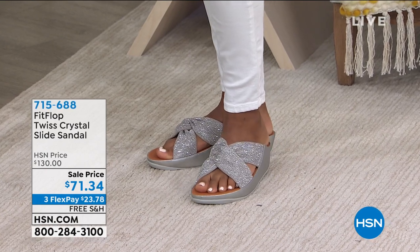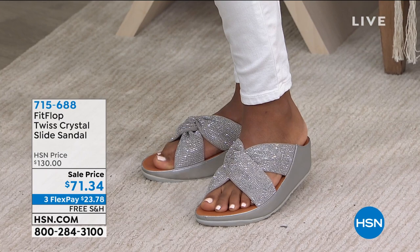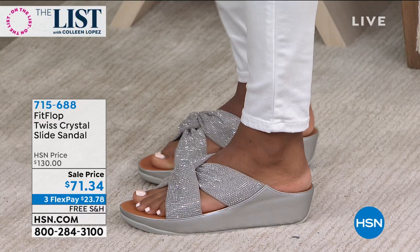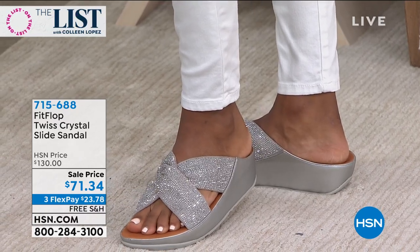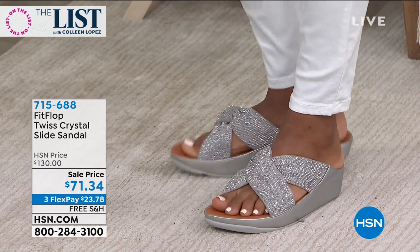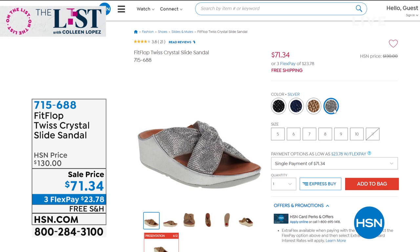Also coming up, look at these twinkle toes — are these cute or what? This is Fit Flop. It's called the Twist — a crystal slide sandal. I think they're absolutely fabulous. HSN gets to go into the nice stores where it's the beginning of the season. The first day of spring is in two weeks, and nobody's marking these down yet except HSN. So you get it not for $130, which is the price in the stores — we're doing it for $71.34. It is so sparkly, so cute. They're comfortable like you can't even imagine. We have all these beautiful colors.